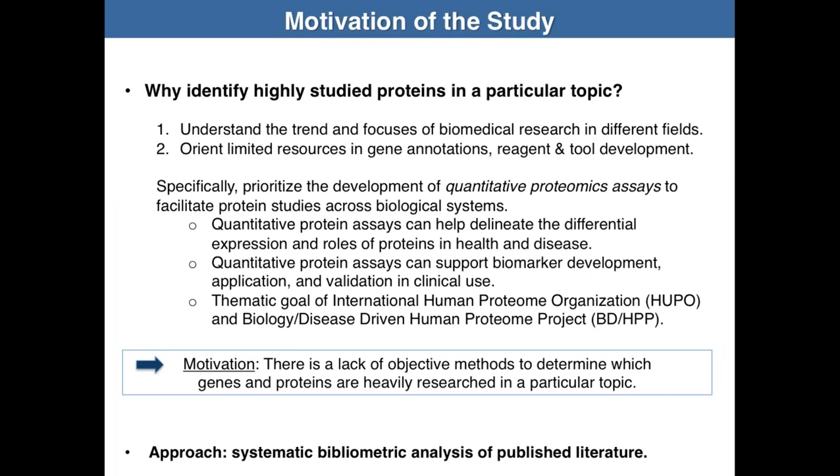The motivation behind developing a method to identify popular proteins is that there are at least 20,000 proteins that can be coded from the human genome, making it impractical to develop assays for every single protein simultaneously. We decided to find proteins most in demand for quantitative assays. At that time, there existed no objective measure to evaluate the popularity or impact of a protein, so we developed a method to objectively measure proteins most intensively studied in different fields, starting with heart proteins as a pilot.